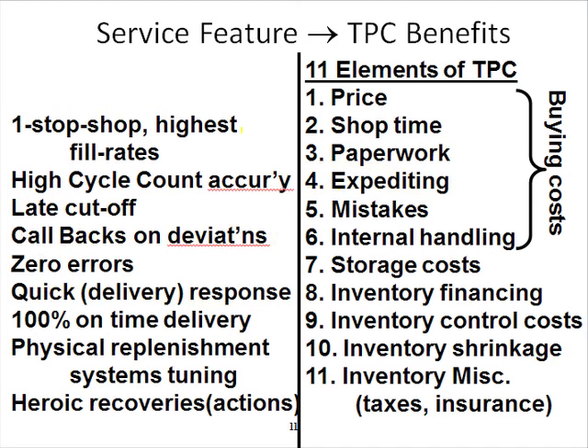We could say we have zero errors. And because we have zero errors, that means you will have less mistake-curing, expediting, downtime, and paperwork — because when there are mistakes, it might not be physical stuff, but the price is wrong or something like that, so it creates more paperwork in the form of credits to rectify the problem.